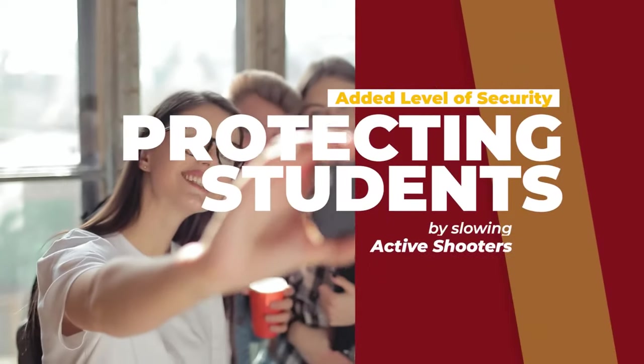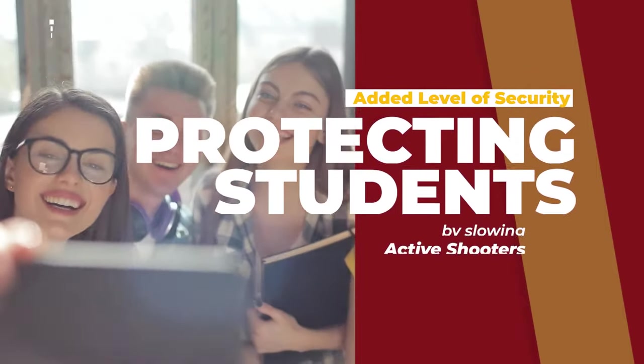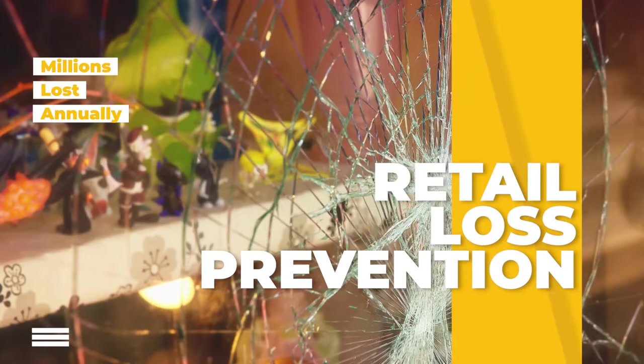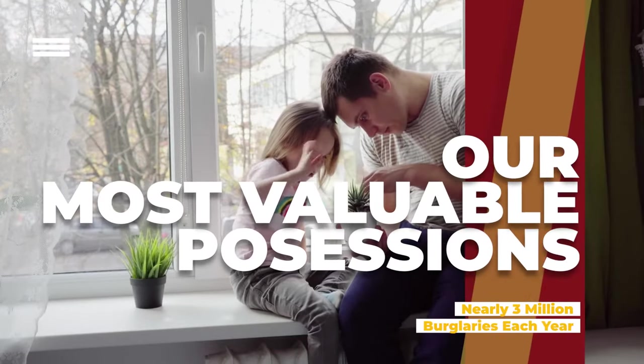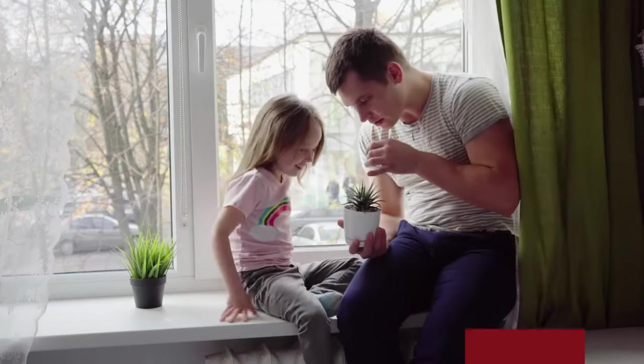Public and private schools use security window films to provide an extra layer of defense against active shooters. Security window films are used by retailers to prevent smash-and-grab burglaries. We have saved our customers tens of thousands of dollars in potential damages and losses. Homeowners use security window film to protect their families from forced entry through window and door glass.